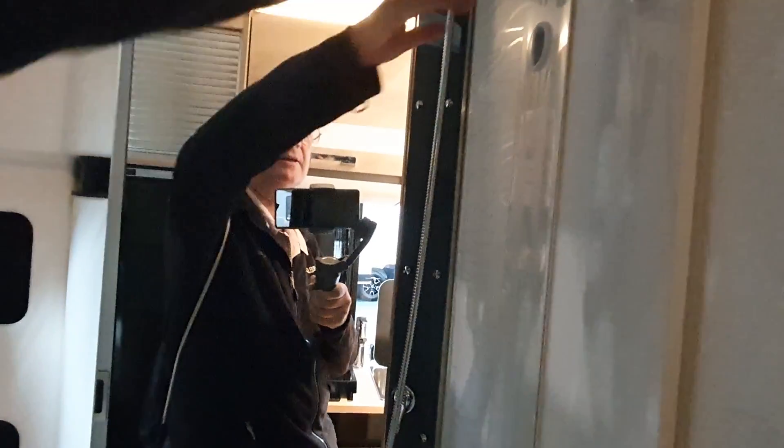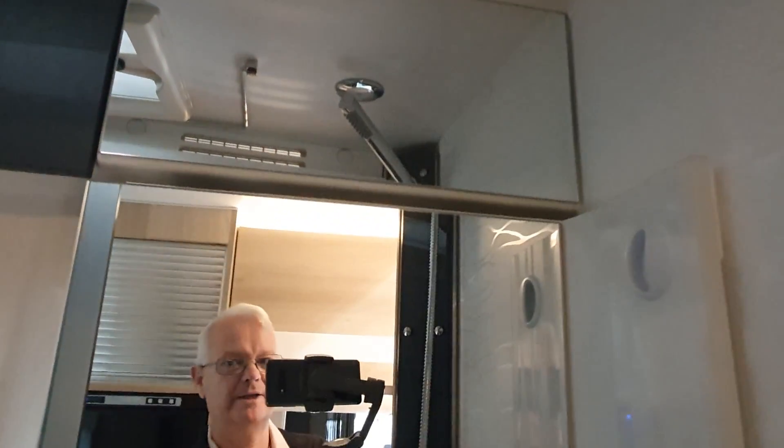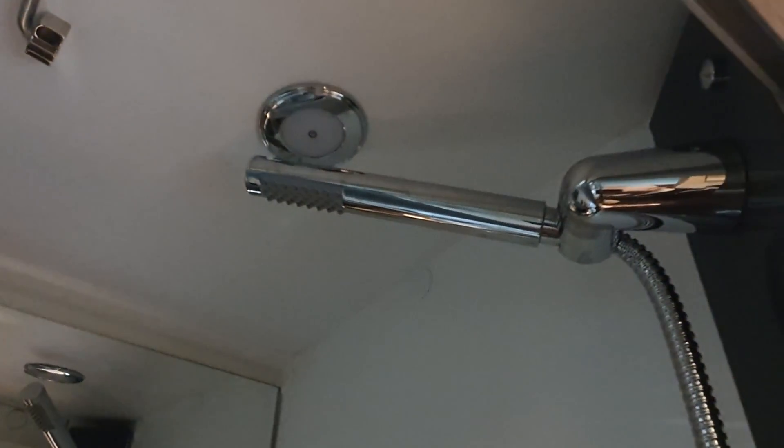Hear that noise? That is the noise of the lights. We have this rather unusually shaped wall, which is designed to stop the toilet getting wet when you use the shower. However, if you don't mind getting the toilet all wet and you want to see yourself in the shower, you can do so, because the shower head is up there.